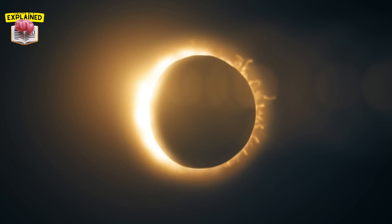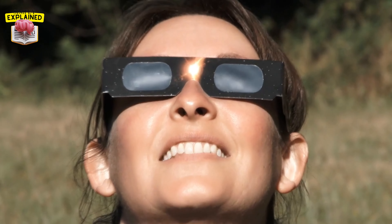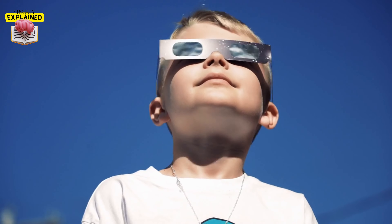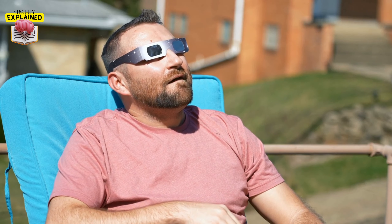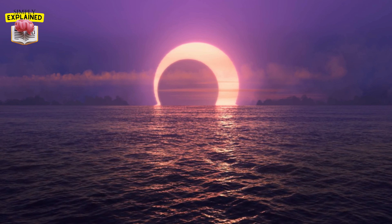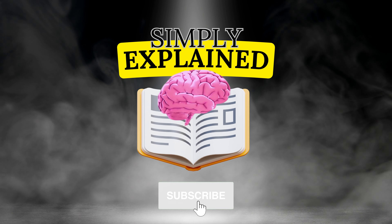As we marvel at these cosmic wonders, it's crucial to take safety measures. Never look directly at a solar eclipse without proper eye protection, as this can cause serious eye damage or even blindness. Special solar viewing glasses or indirect viewing techniques are recommended. So the next time you witness a solar eclipse, remember — it's not just a beautiful spectacle, but a cosmic ballet that has much to tell us about our universe. If you liked the video, consider subscribing to this channel.